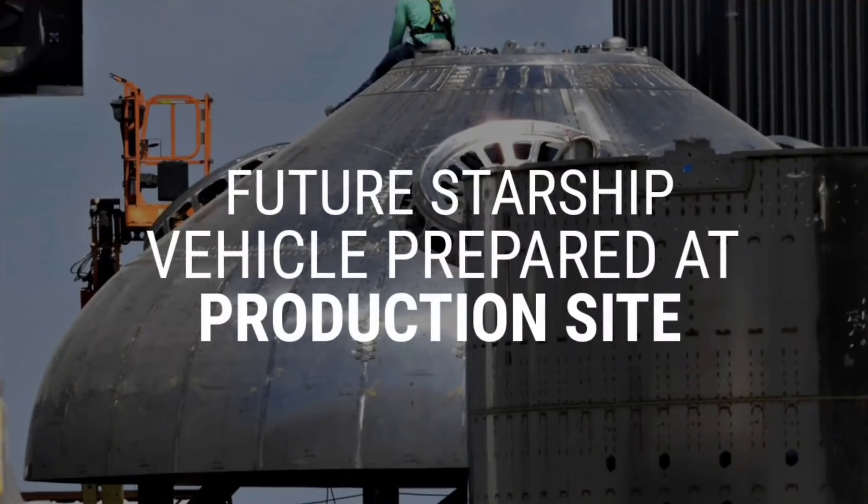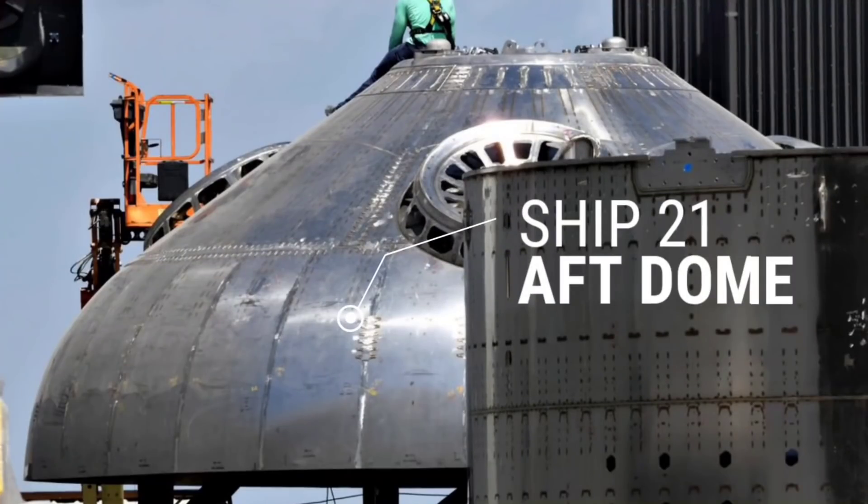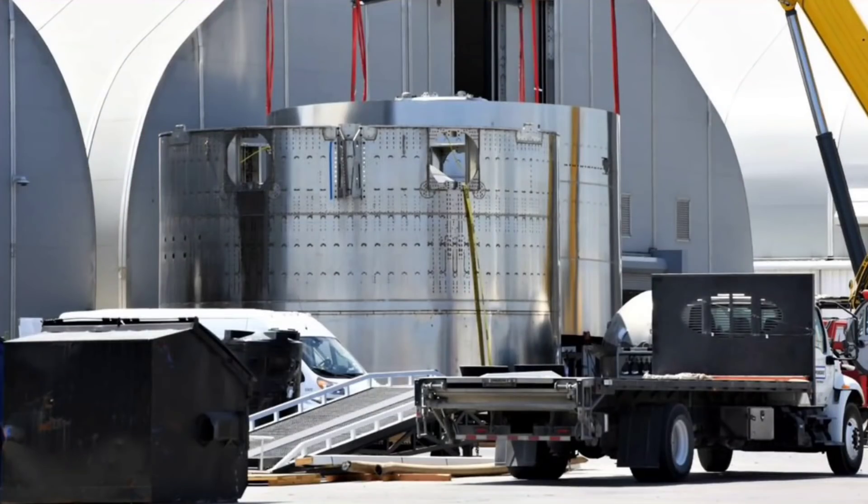As per usual, SpaceX's build cadence has seen future Starships and boosters already being prepared at the production site. Ship 21's aft dome was recently sleeved, while sections for Booster 5 and even Booster 6 have been spotted around the facility.